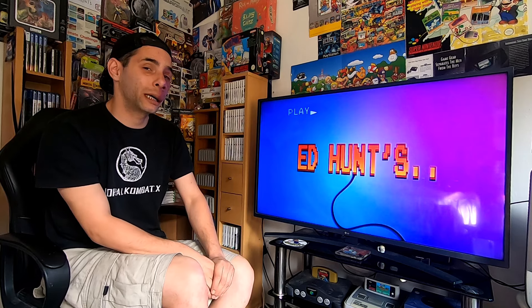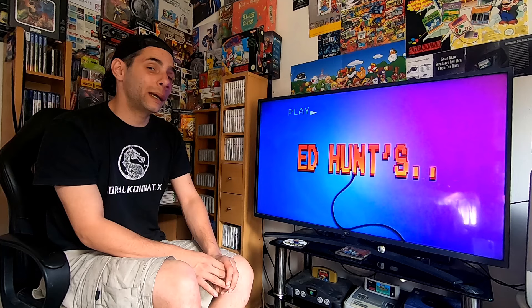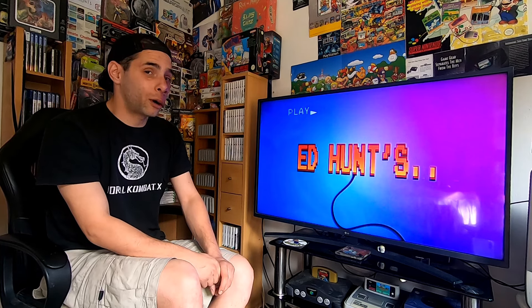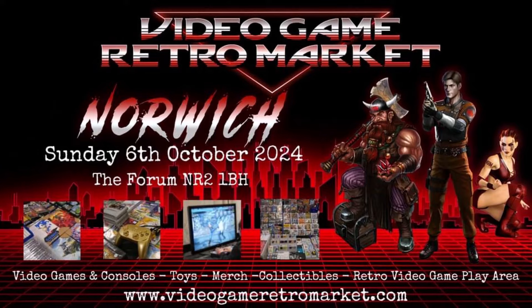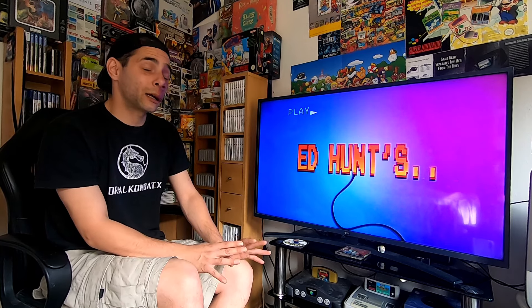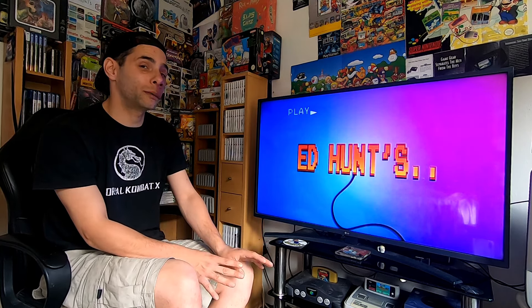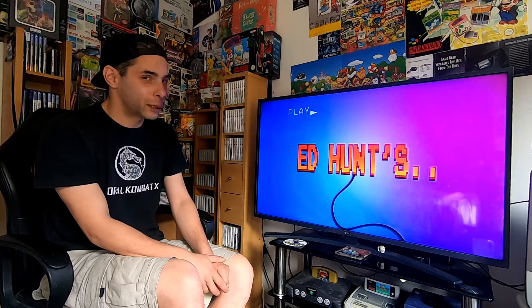That is it from the pickups from the Milton Keynes gaming market. Once again, just want to thank everybody that passed through — it was a really great and enjoyable day. The next market will be in Norwich at the Forum on Sunday the 6th of October; visit videogameretromarket.com for more information and tickets. If you enjoyed that, hit the like button and consider subscribing — a crazy 75% of you who watch the videos aren't subscribed, so do hit that subscribe button. See you in the next one.